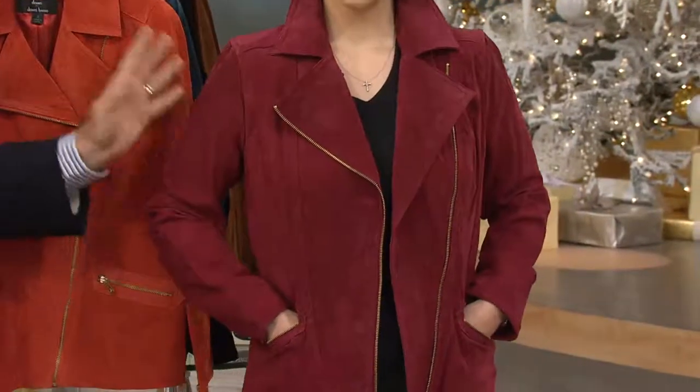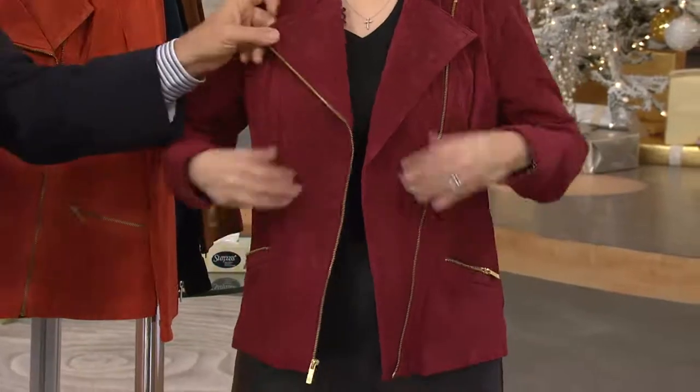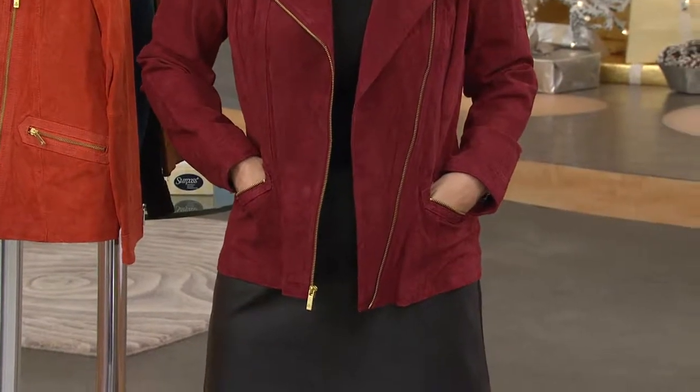No matter what age you are — whether you're 20 or 40 or 50 or 60, it doesn't matter, or plus. It's chic, it fits well, and though it's an asymmetrical closing, it looks great open. Asymmetrical closings often don't look great when they're open — they only look great closed. This one looks beautifully both ways.